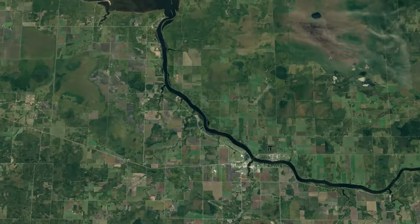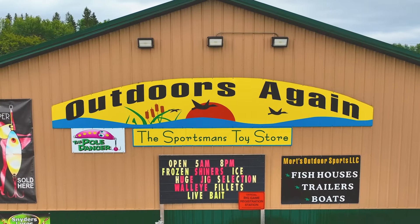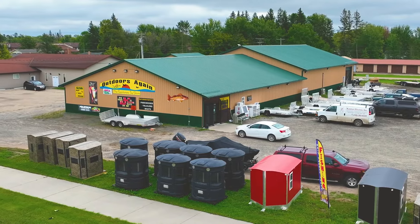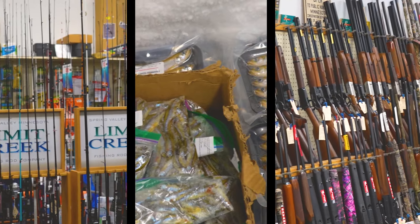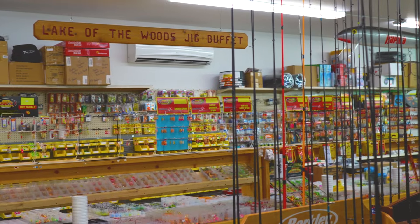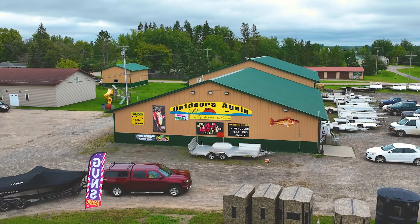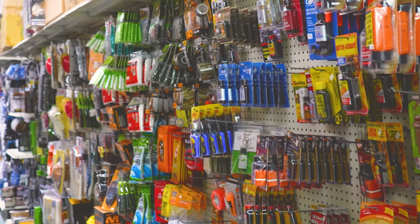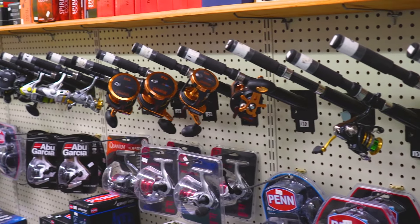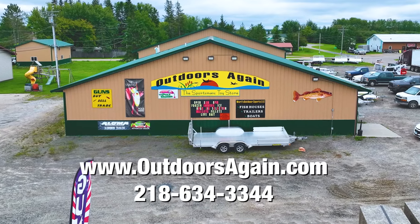This is Greg from Outdoors Again in Bedette, Minnesota. I'd like to personally invite you to stop in and visit us at Outdoors Again, where we carry the largest selection of fishing tackle, bait, firearms, and ammo in Northern Minnesota. We are the home of the Jig Buffet, conveniently located on Highway 11 in downtown Bedette with plenty of parking to accommodate boats, wheelhouses, and trailers. We are your one-stop shop for all of your outdoor needs.